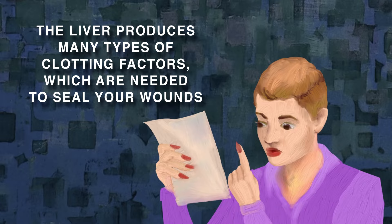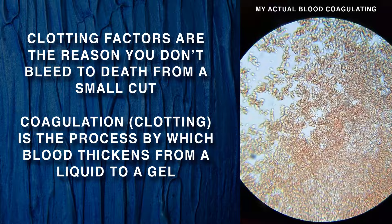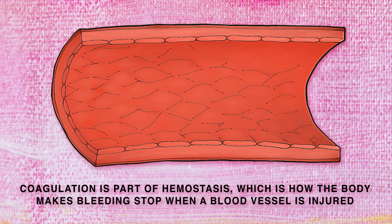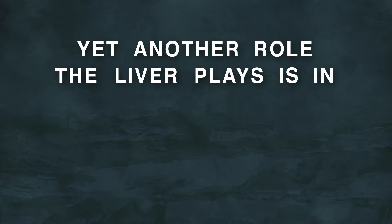The liver also produces many of the clotting factors needed to help seal your wounds. Clotting factors are the reason you don't bleed to death when you get a small cut. Coagulation, or clotting, is the process by which blood thickens from a liquid to a gel. Coagulation is part of hemostasis, the process that causes bleeding to stop. Hemostasis begins when blood comes into contact with a foreign surface, which happens when a blood vessel is damaged.